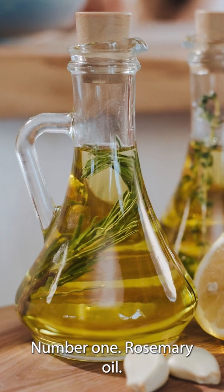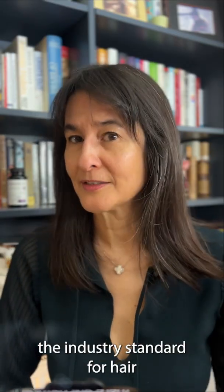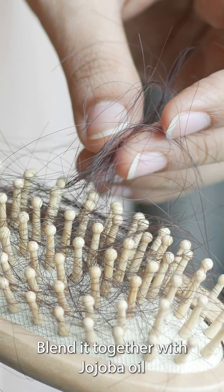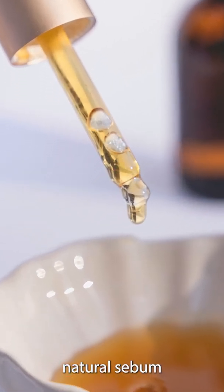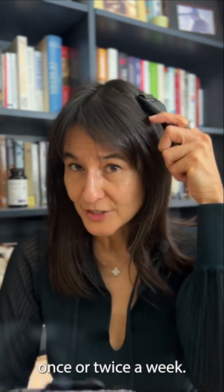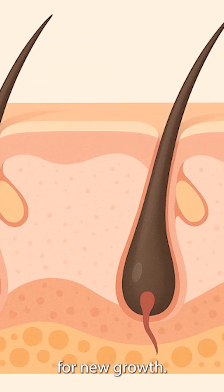Number one: rosemary oil. In studies, it's performed about as well as minoxidil, the industry standard for hair loss over six months, but without the irritation or shedding. Blend it together with jojoba oil, which mimics your scalp's natural sebum and isn't as oily as almond oil. Apply it after gentle derma rolling once or twice a week. Together, they will help fertilize the soil for new growth.